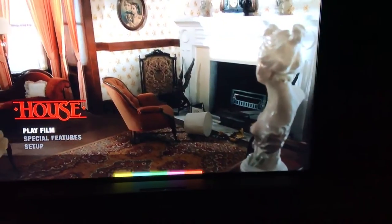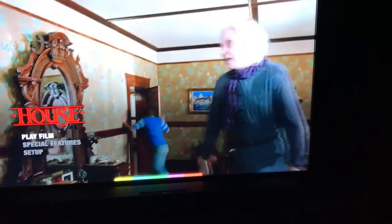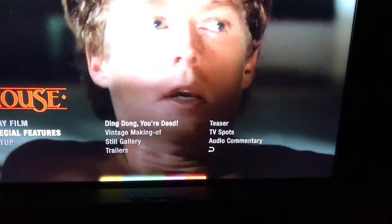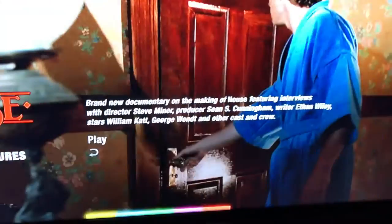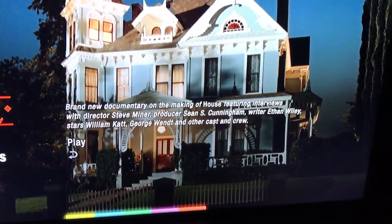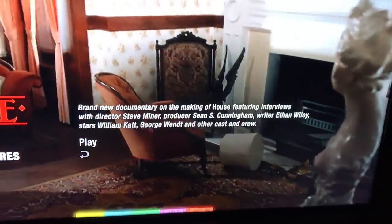Moving on to the menu screens. We have the first House here — a nice animated menu with Play Film, Special Features, and Setup. In Special Features, you have 'Ding Dong You're Dead,' a brand new documentary on the making of House featuring interviews with director Steve Miner, producer Sean S. Cunningham, writer Ethan Wiley, and stars William Katt, George Wendt, and other cast and crew.